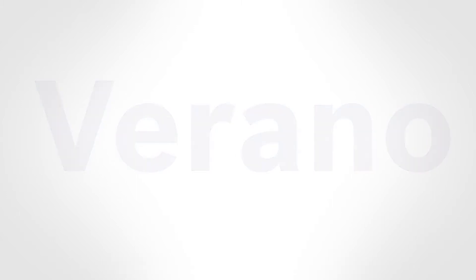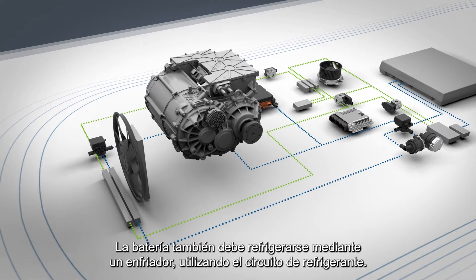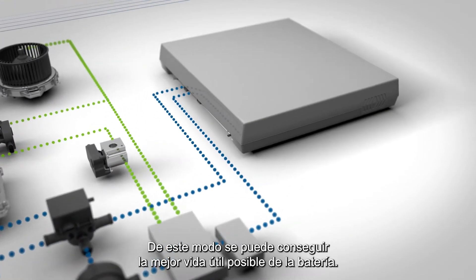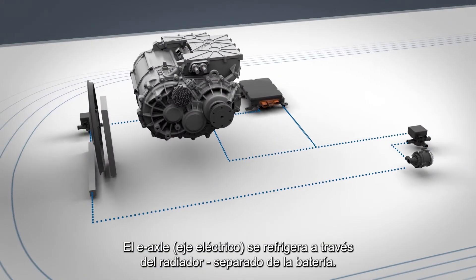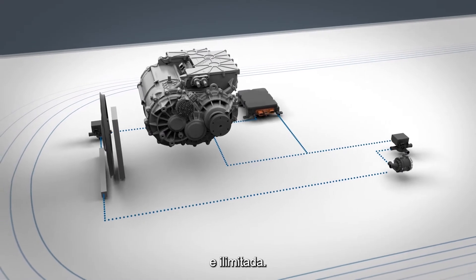When outdoor temperatures are very high, the refrigerant circuit ensures that the interior remains cool. The battery must also be cooled via a chiller using the refrigerant circuit, which achieves the best possible useful life for the battery. The e-axle is cooled via the radiator, separate from the battery, enabling particularly energy-efficient and unlimited cooling.